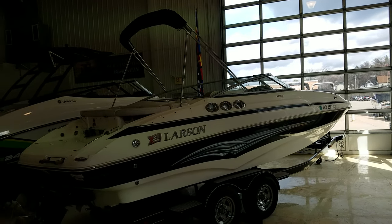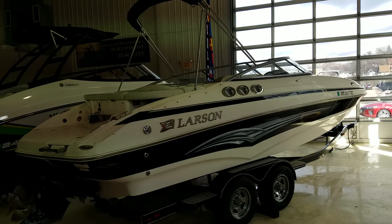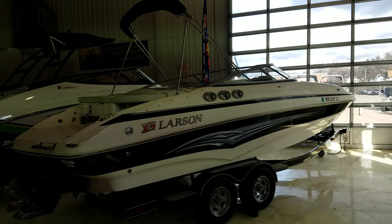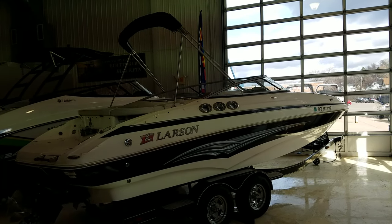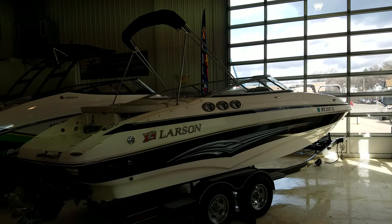So that's a quick video walkthrough of this 23 Larson Escape — a good-looking overall boat. I'm Zach Pater here at River Valley Marina, River Valley Power and Sport of Red Wing. I appreciate you taking the walkthrough of this video with me. If you've got questions on the boat, please give me a call or send me an email. Thanks again, and have a great day.